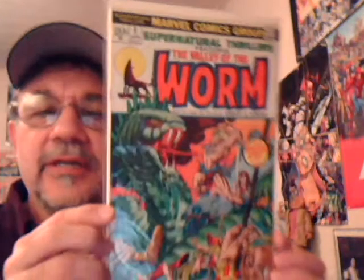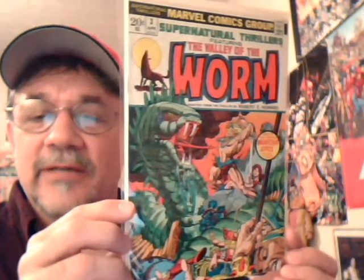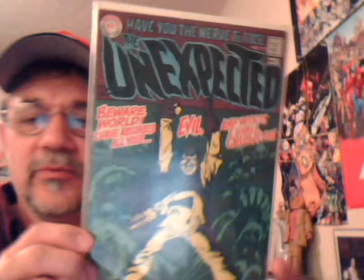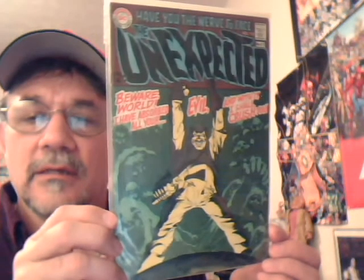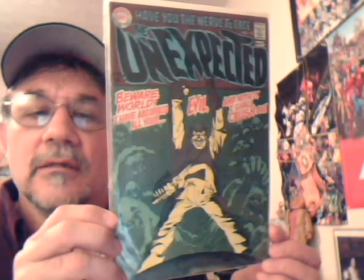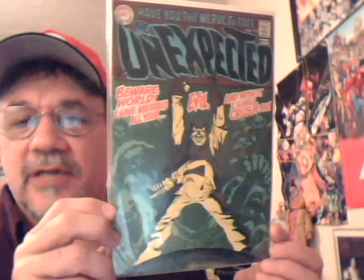I'm not sure if I've shown this one before — Supernatural Thrillers number three, Valley of the Worm. That's one of my all-time favorite Gil Kane covers — just beautiful. And Unexpected number 112 — I think that's one of my very favorite covers on that title.